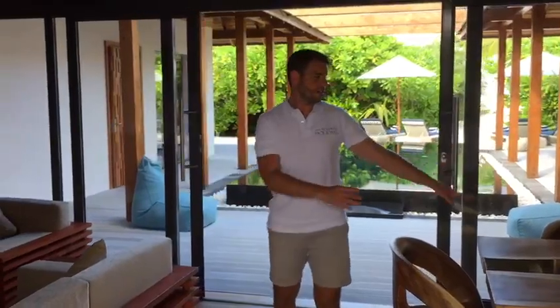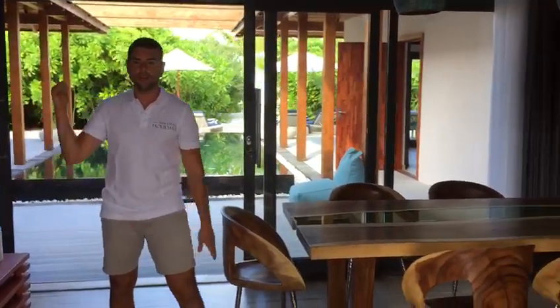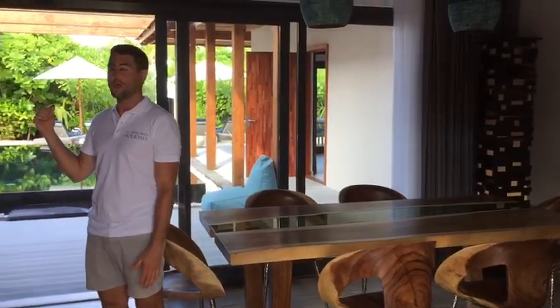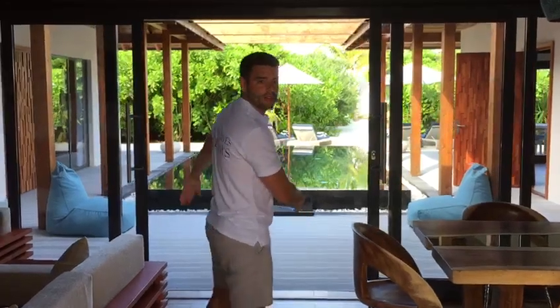As you can see, this is the living area. We have a dining table and chairs and a seating area here. Behind me is the very impressive pool area with two double bedrooms off of that. There's a twin room there and we'll take you straight through to see the pool.